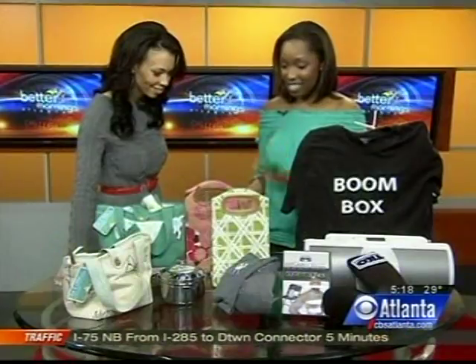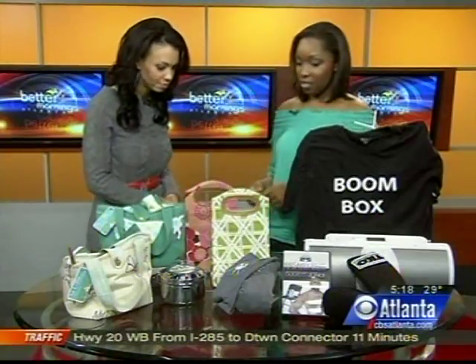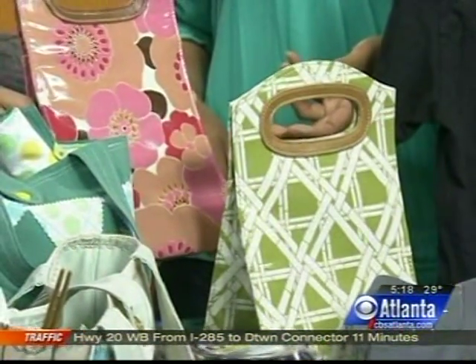A little bit more sophisticated is Anna Griffin's new lunch totes. They're available at AnnaGriffin.com, and they come with nice ecot or floral patterns. She also has some that are like snake skin. This is like your super sophisticated brown bag.